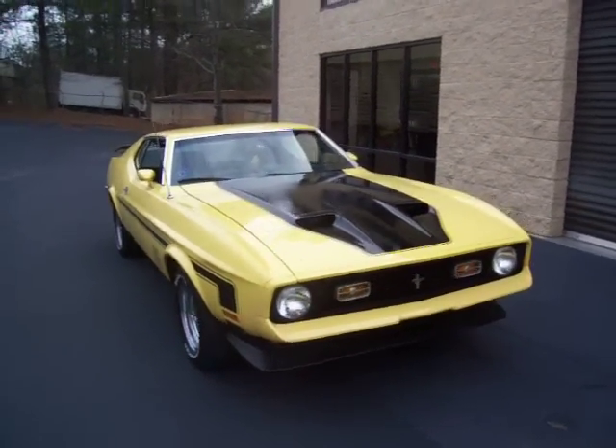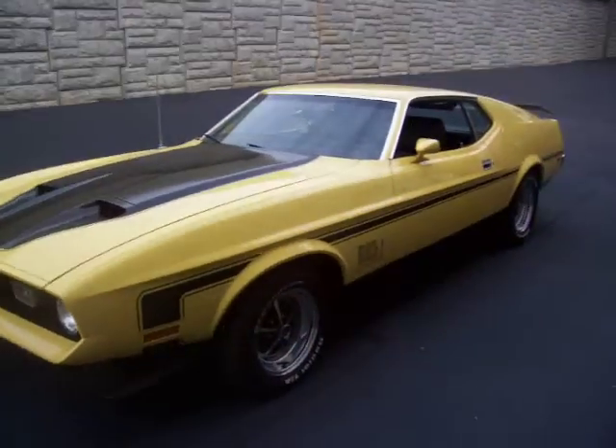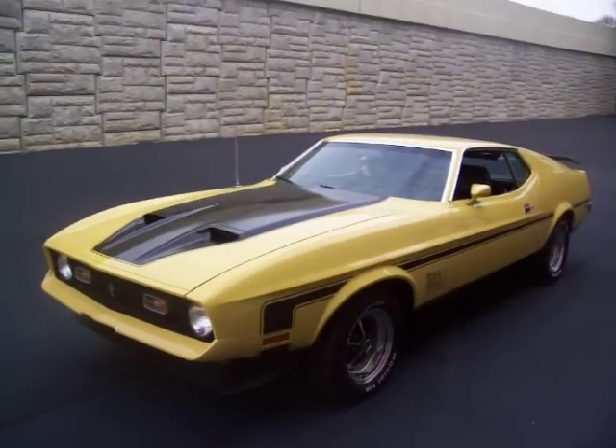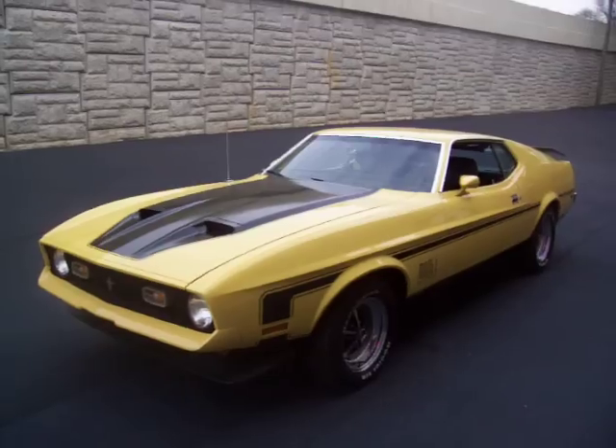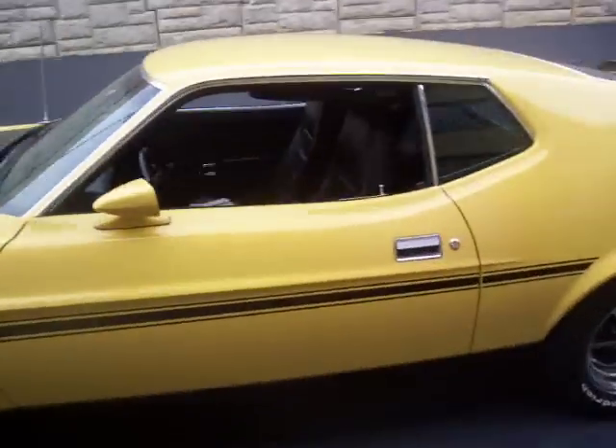Beautiful bright yellow paint, black accents, black decals. Great running car — ready for the spring cruise-ins as soon as spring hits, or for those of you in warm climates, get in this and drive it and enjoy it.